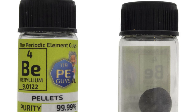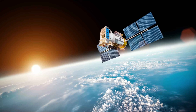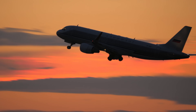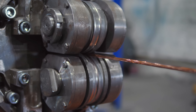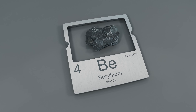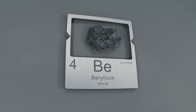Beryllium is one of those elements that doesn't look like much until you realize how deeply it's woven into science and technology. It's in mirrors on space telescopes, in gyroscopes that help airplanes stay stable, in nuclear research that changed physics, and in alloys that make equipment stronger and safer. It doesn't glitter like gold, it doesn't get its own holiday, but every high-tech corner of modern life has felt its influence.